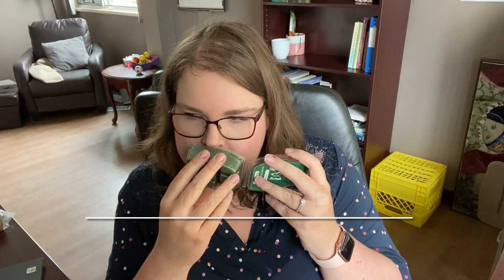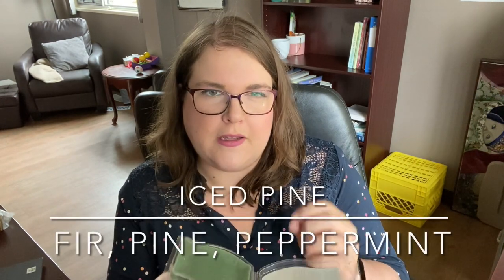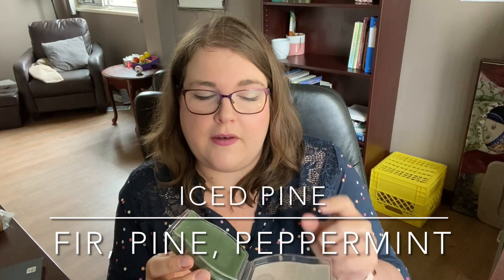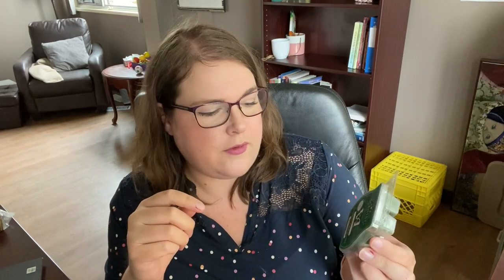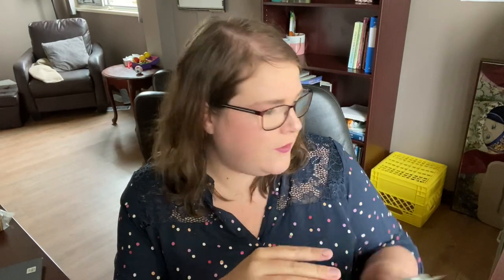Very Snowy Spruce is like a sweeter pine scent with some fresh air. I like that one. Iced Pine also has fresh air — I almost get like just a teeny tiny hint of mint to it. It's a nice one too. This one feels more like fir tree — kind of a deeper pine, whereas Very Snowy Spruce is kind of a sweeter pine. I'm not going to be warming these until probably into November or December, but I've got a bar of each.